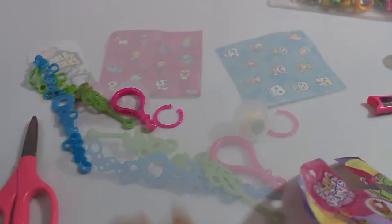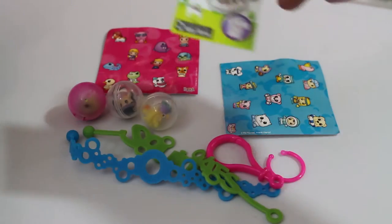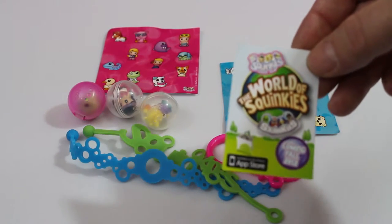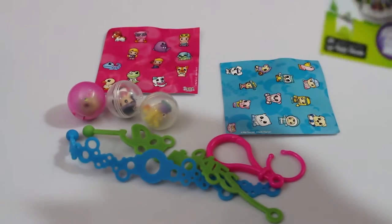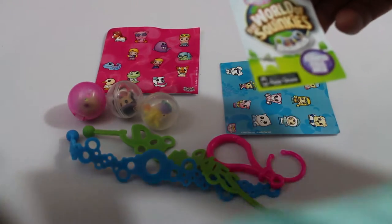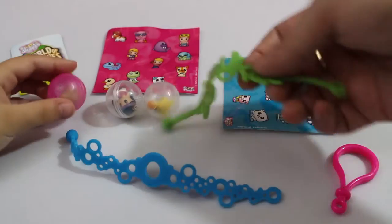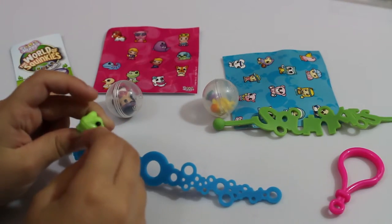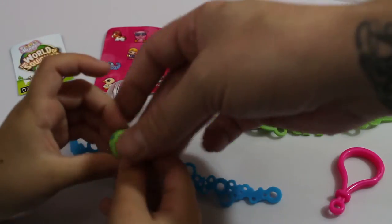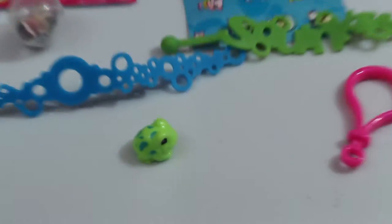You open one and I open one. All right, so this is what came in the first one — look at this, the World of Squinkies, coming 2012. I'm going to open up my squinkies. My first one is a cute little froggy, and he looks like a normal frog — he's not poisonous. I like his pattern, let me zoom in on that guy.